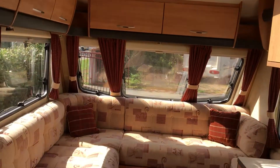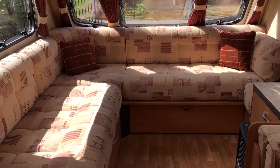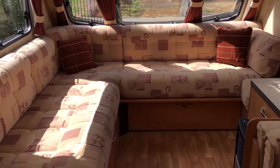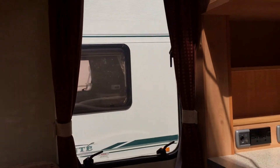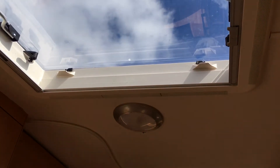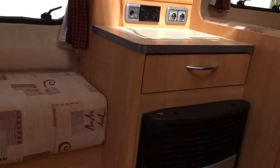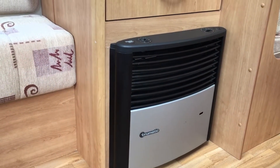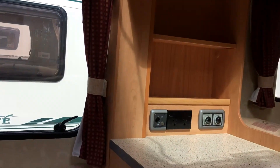Inside you have a nice L-shape layout, which a lot of people like these days — it gives you a lot of extra space, and it converts into a large double bed. There's a nice picture window here, really nice for sitting and relaxing or reading a book. A very large Heki roof light has been added to give you a lot of natural light.